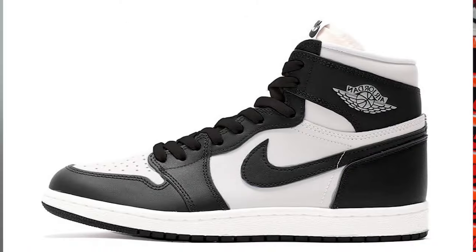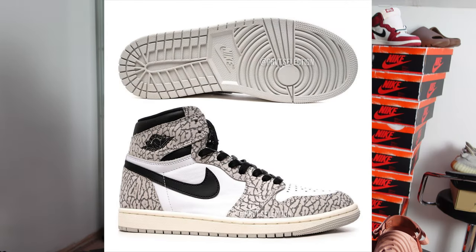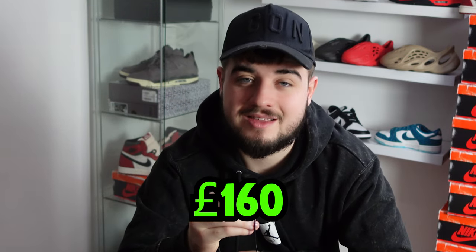On the 15th we have the Jordan 1 85 Black and White, retailing for around £180. You can expect some nice money on this sneaker — look at the Neutral Grays for comparison. On the 25th, we have the Jordan 1 White Cement, an odd-looking colorway, but I can expect some profit — maybe not much, mainly personal — retailing for £160.